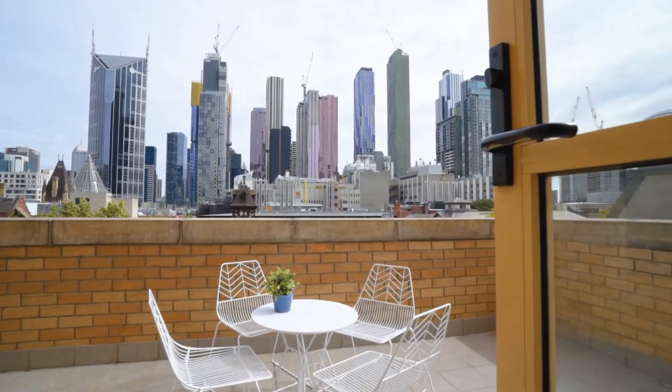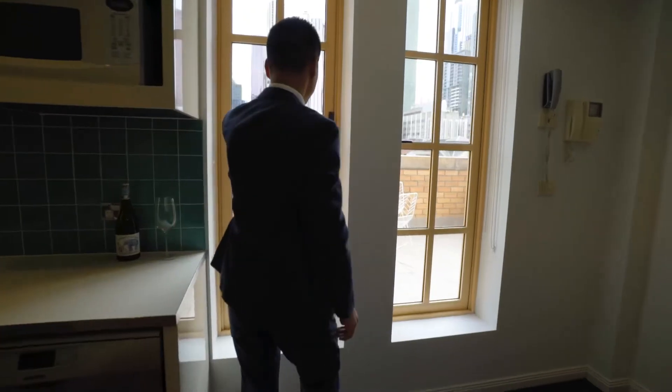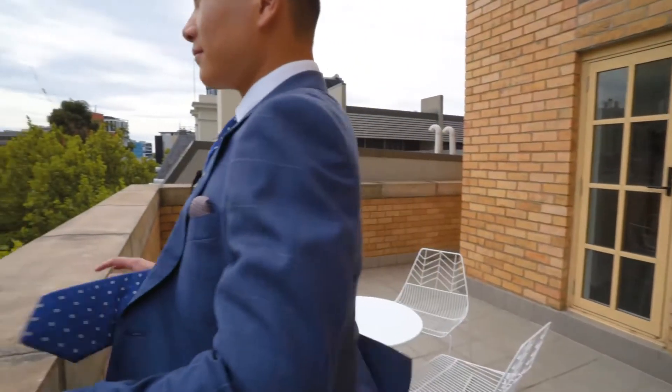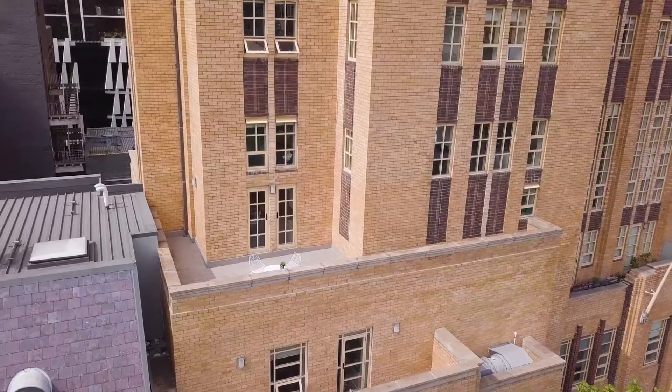Metal framed windows allow an abundance of natural light to flood the apartment. With two separate outdoor terraces, this apartment is well suited to entertaining or enjoying your own peaceful retreat in the city. What's even better is that this view will never be obscured by new buildings.